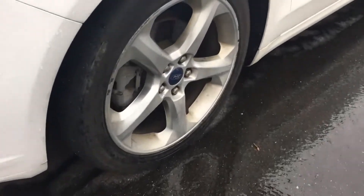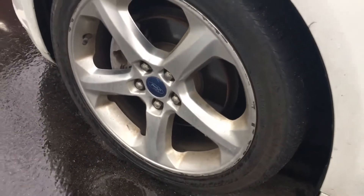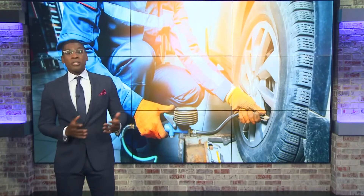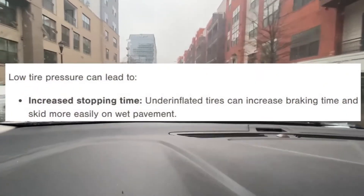Even small drops in tire pressure can be a little more dangerous. The tires can be more slippery on wet roads. Firestone says underinflated tires can increase braking time and skid more easily on wet pavement.